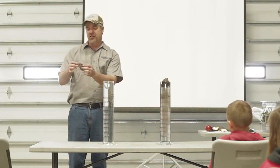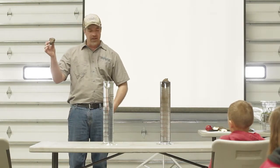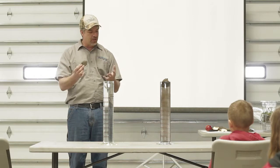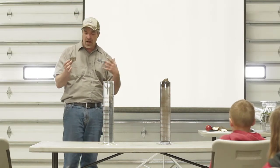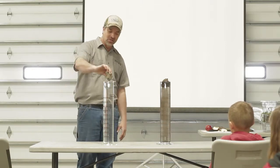Now here, this is soil from a field that has a lot of tillage. When there's a lot of tillage, what happens is those glues break down. We don't have a lot of the roots; we don't have a lot of the animals. So let's see what this one does.